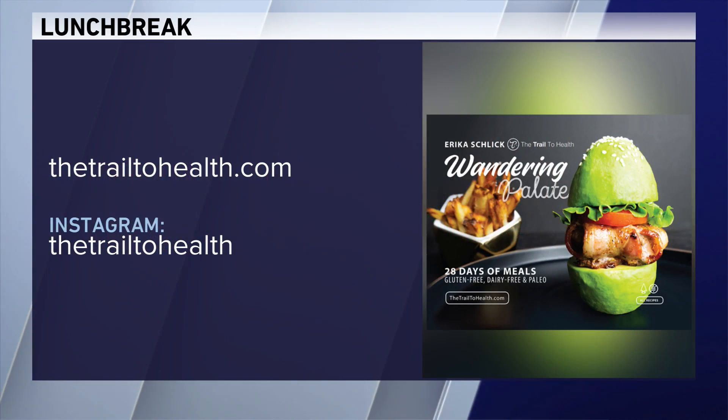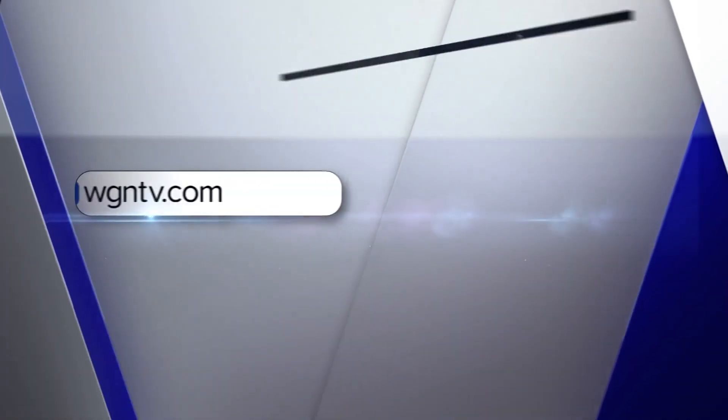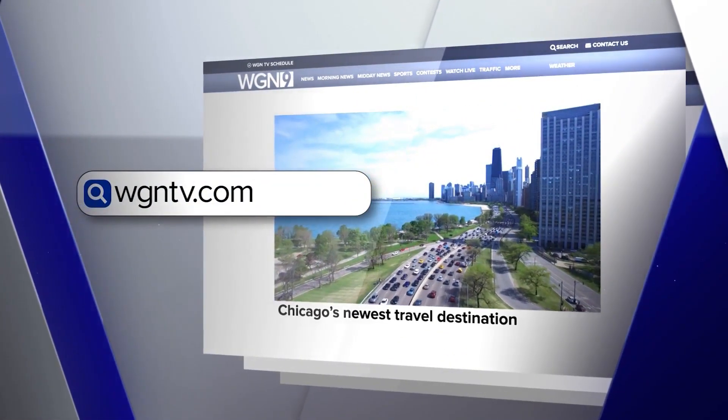If you want more information, you can check out Instagram or thetrailtohealth.com. We'll post the recipe for this yummy, sweet, and healthy salad at WGNTV.com slash midday.